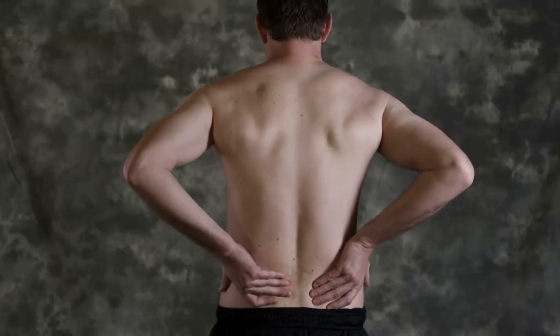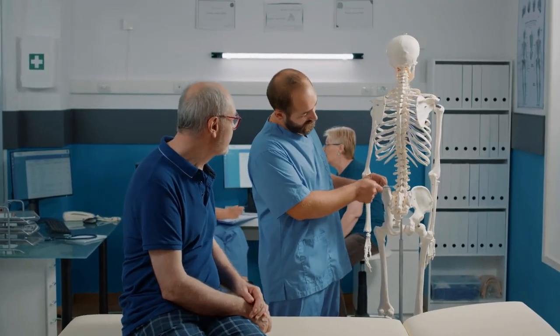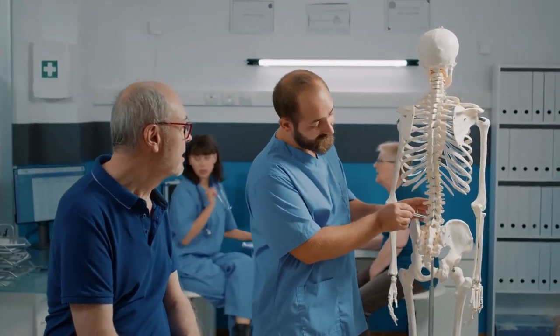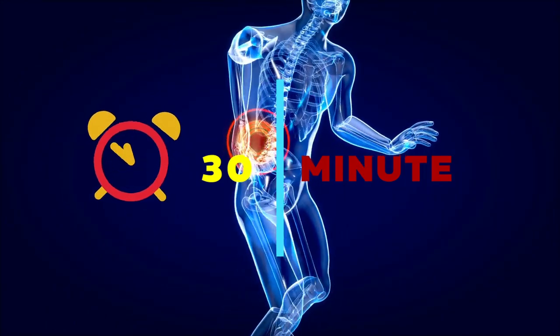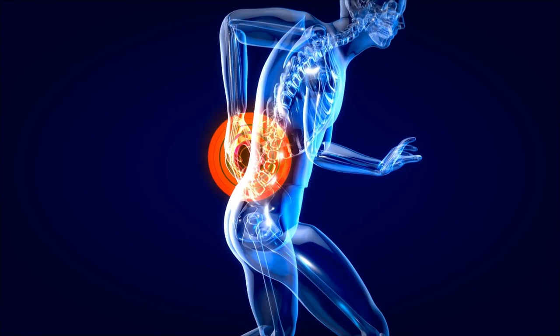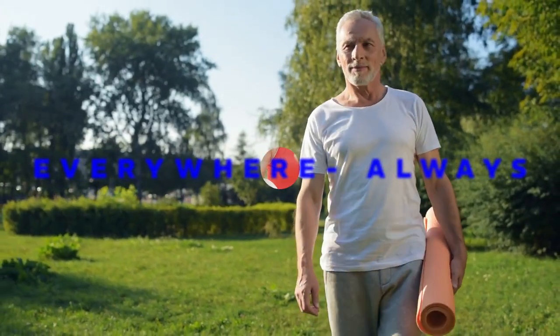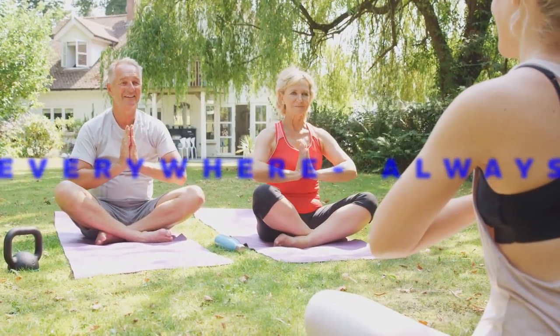Besides, for those of you who have incorrect sitting posture that causes your back to not be straight, I also recommend that you practice this exercise to effectively overcome sagging back. Doing this exercise every day for 30 minutes also helps you increase the flexibility of your hips and lower back, limiting spinal and lumbar pain. With this exercise, you don't need any equipment and can practice anytime, anywhere.